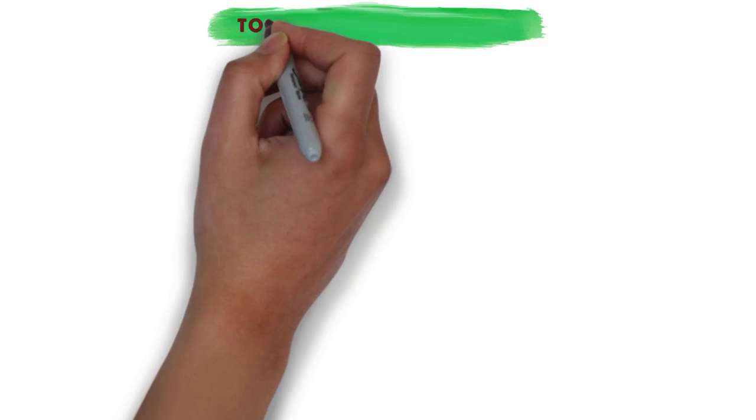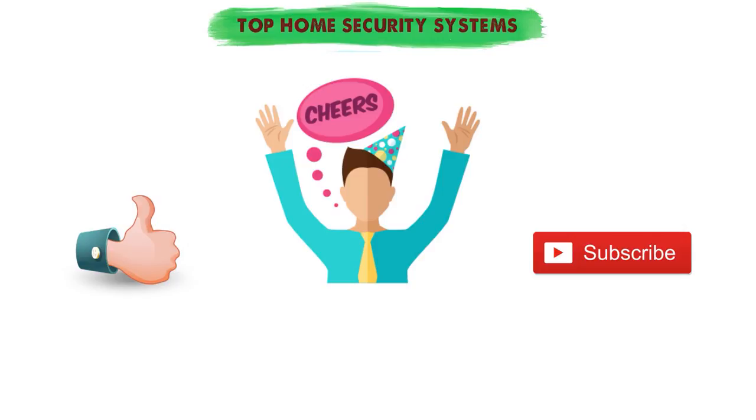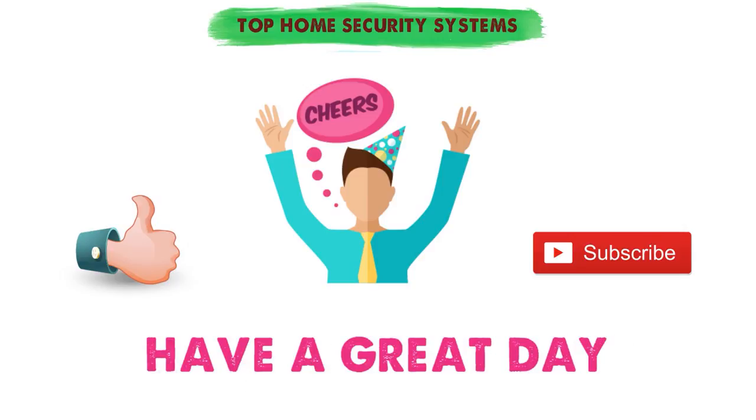So that sums up our top home security systems. We hope you enjoyed. If you did, please leave a like on the video and if you're new here, hit that subscribe button. Until next time, have a great day.